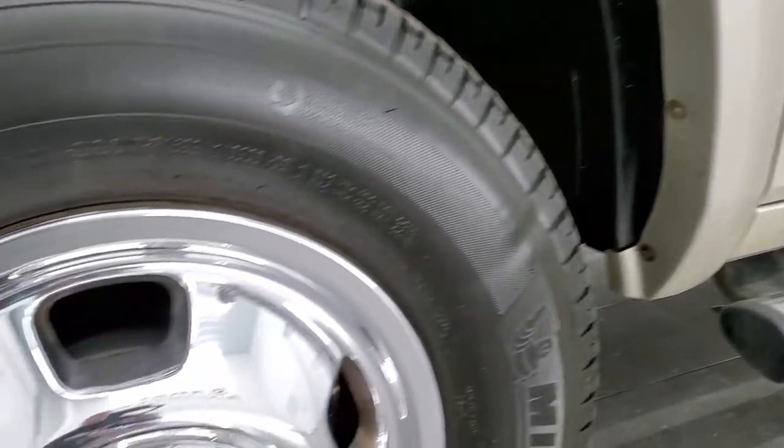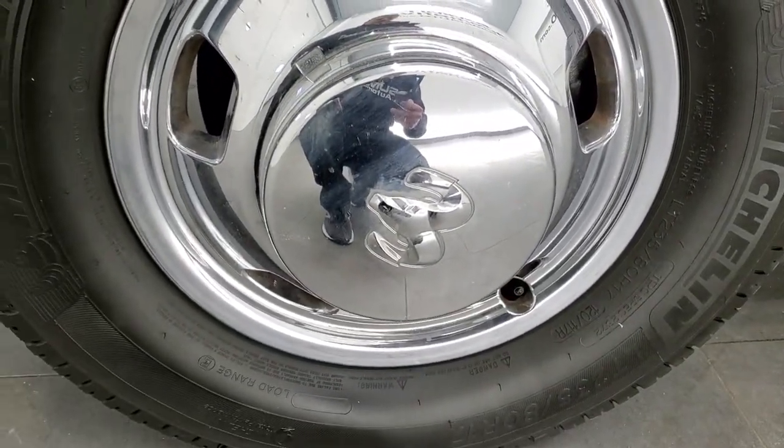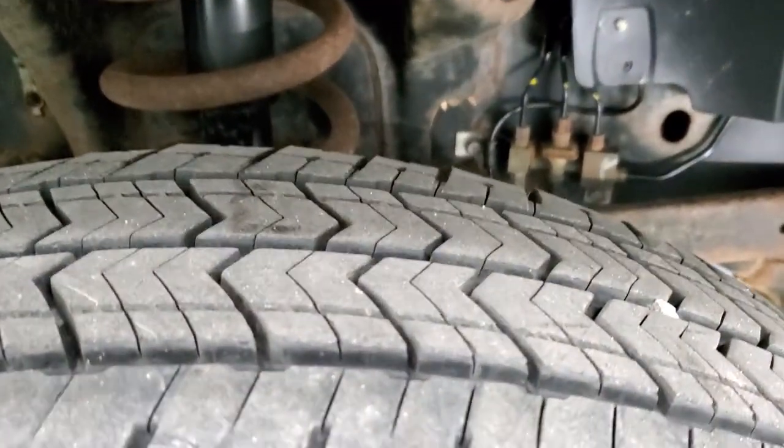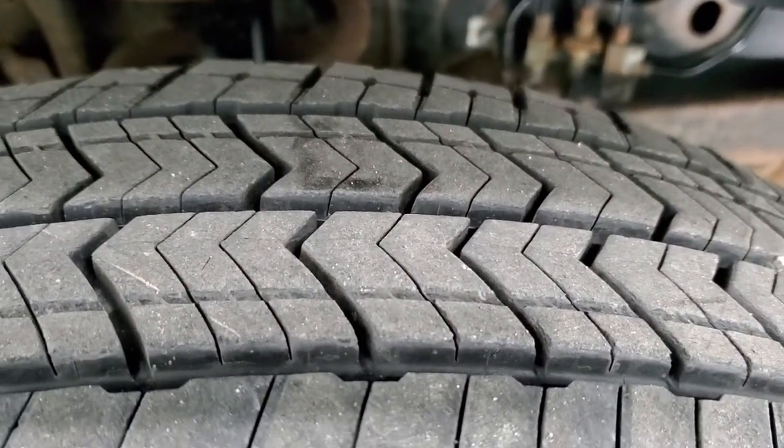It comes with these steel rims with the chrome covers and it has Michelin Primacy LT 235/80R17 tires. These tires look like they have probably about 60 to 70% of the tread left.